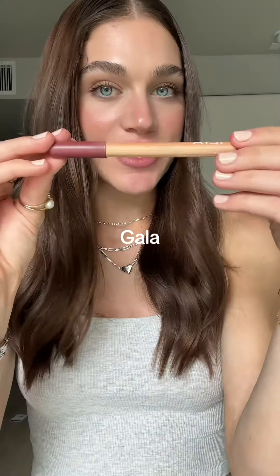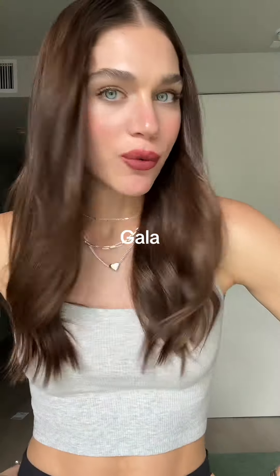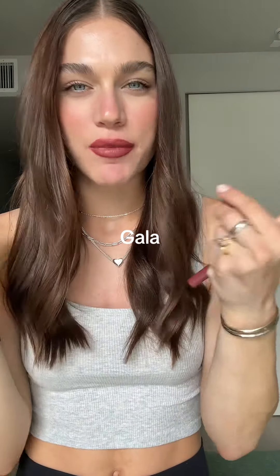This one immediately caught my eye from the box. It's called Gala — however you want to say it. Oh my gosh, I love it! Still can't believe how hydrating this feels. It comes out a lot more bold than I would think. It looks really pretty — you can definitely wear these as just a standalone lip product, but I would love to see what this looks like with a plumping gloss.